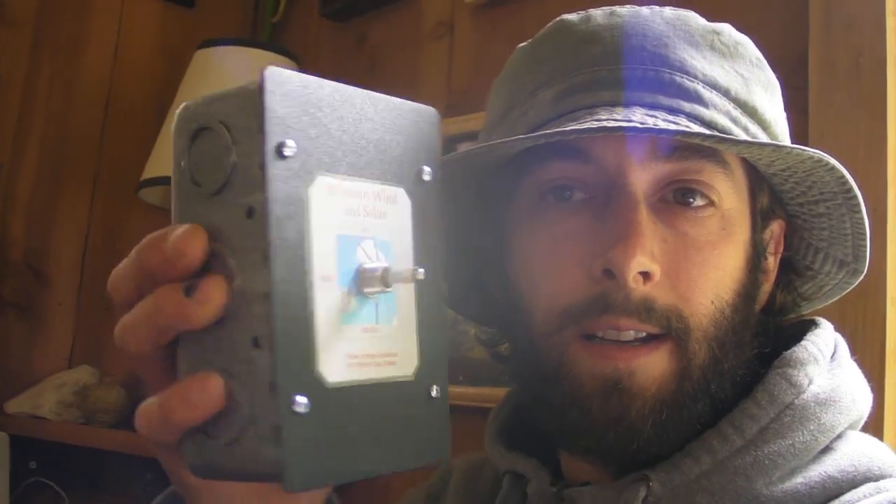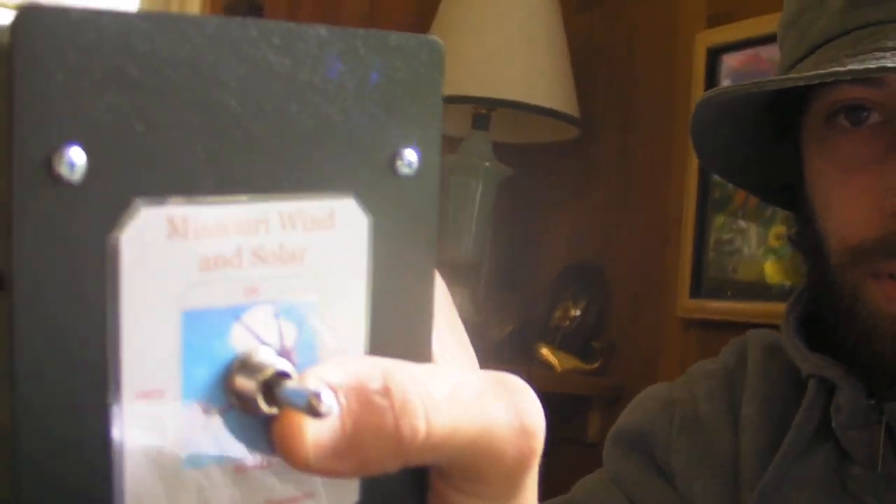Anyway, I commented on the video and Jeff said I won fifth place — I won twenty dollars off on his website. I wanted just this little on/off switch, and rather than send me that, he sent me this nice big one. This is like the high quality model. So I really appreciate that. Thanks a lot Jeff — that's from Missouri Wind and Solar.